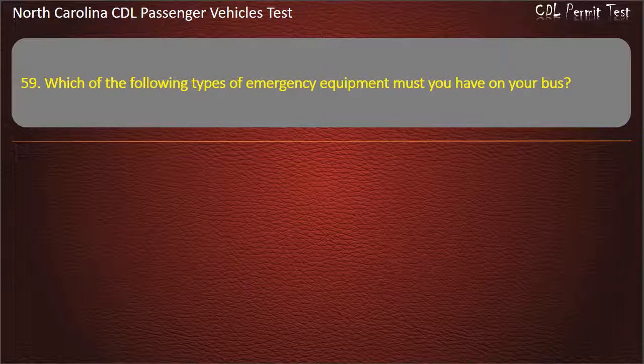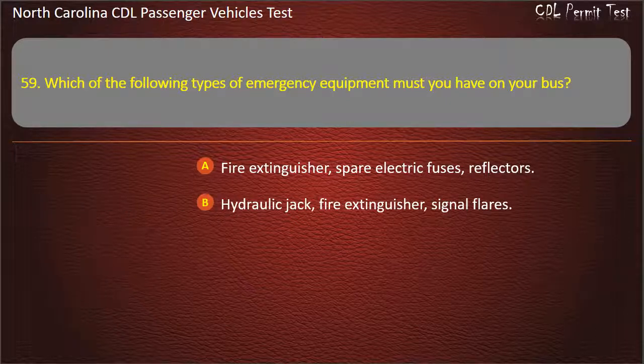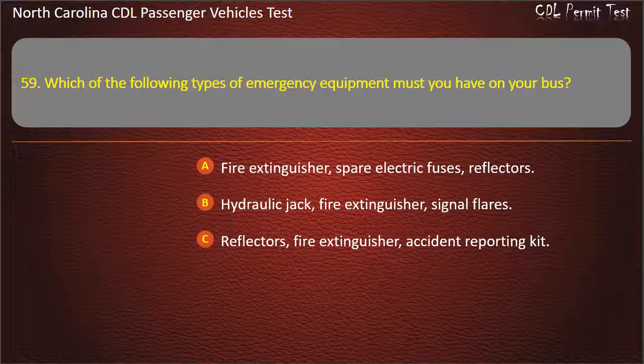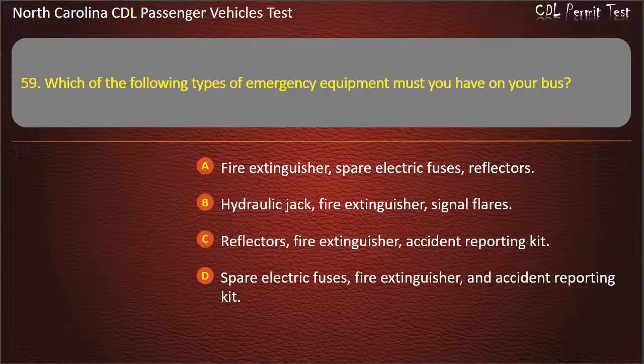Question 59: Which of the following types of emergency equipment must you have on your bus? Fire extinguisher, spare electric fuses, reflectors. Hydraulic jack, fire extinguisher, signal flares. Reflectors, fire extinguisher, accident reporting kit. Spare electric fuses, fire extinguisher, and accident reporting kit. Answer: Fire extinguisher, spare electric fuses, reflectors.